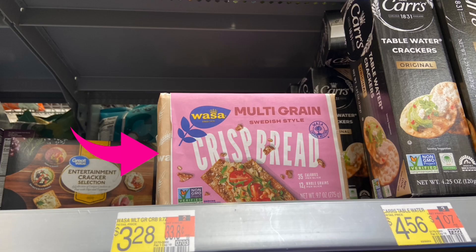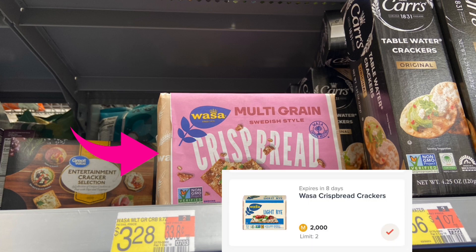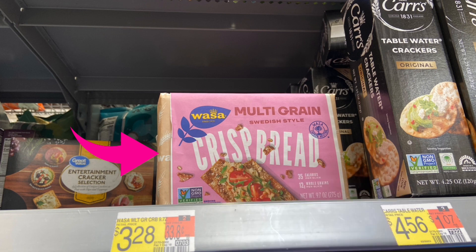Next up, we have the Waza Crackers or Waza Multigrain Crackers. These are $3.28. Submit over to Merrifield for 2,000 points, which is $2.00. Makes your final cost $1.28. If you guys have not signed up for Merrifield, I do have my referral code down below in the description box.